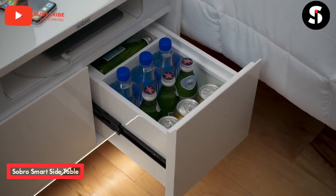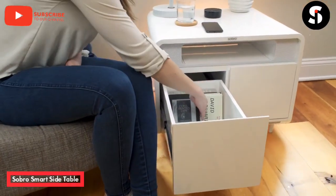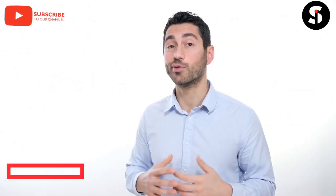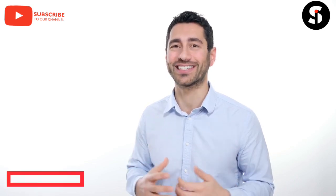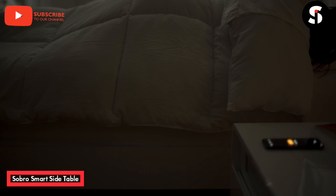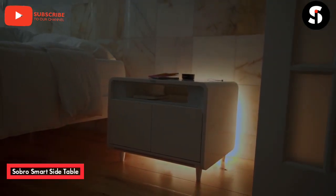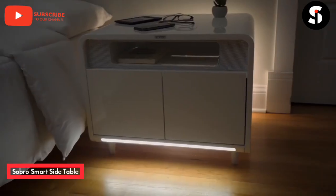Need a cold drink in the middle of the night? No worries — the built-in cooler drawer has you covered, and there's also a locking storage drawer. In the bedroom, the Sobro Side Table is a next-generation nightstand that pairs with our app to improve your sleep. Our app helps you sleep better with a white noise generator and wake up easier with LED lights that simulate sunrise. A motion-activated light bar on the front of the table goes on when you get up, so there's no need for a nightlight.